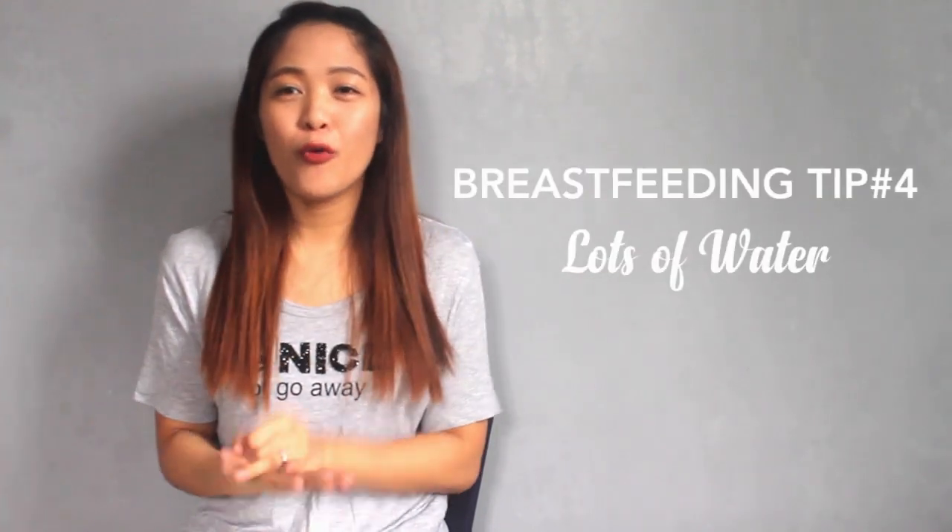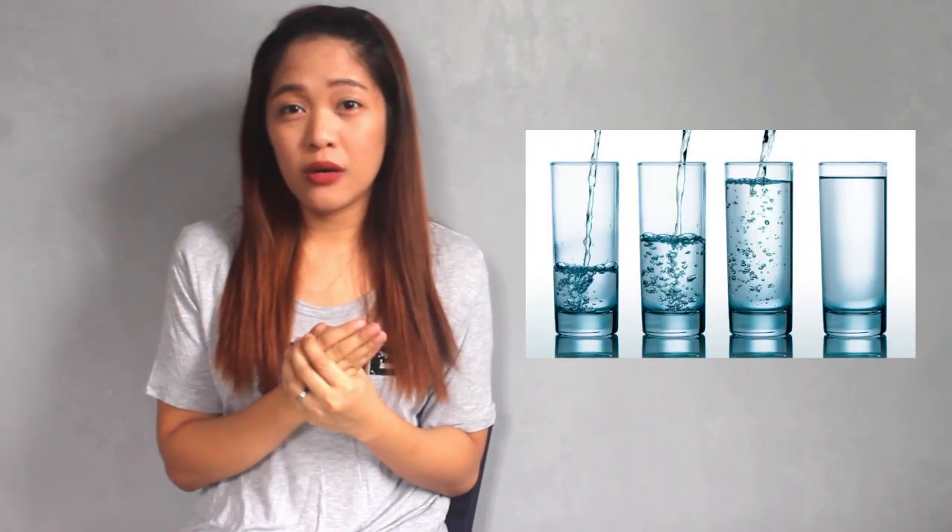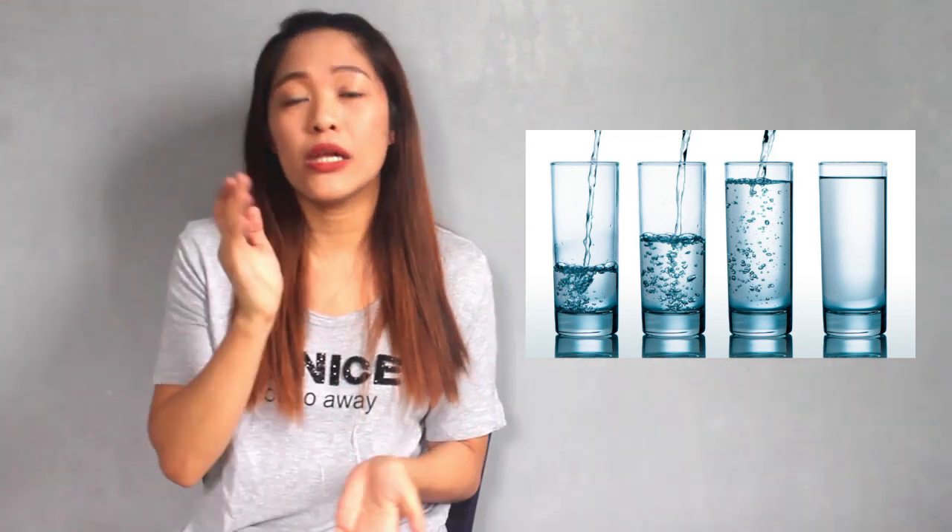Tip number four is water — drink more water. The recommended amount is two to three liters a day. Water is important because the more your baby feeds, the more liquid is drawn from your body, so you need to replenish it. If you don't, you will become weak, and when you get sick, your breast milk supply will be affected. That's how important water is.